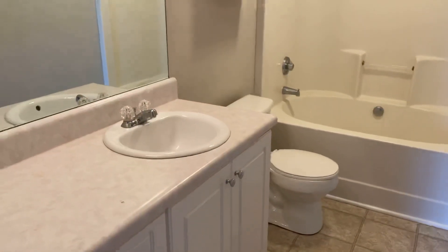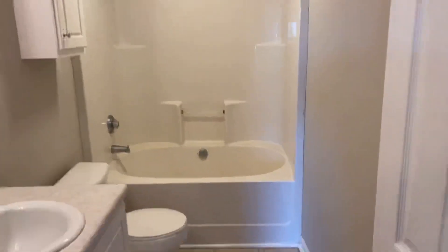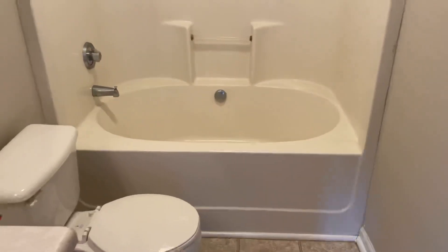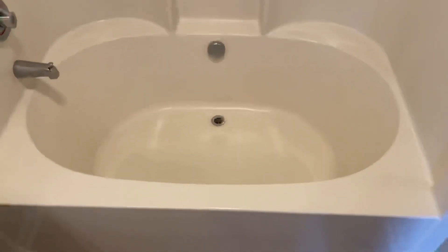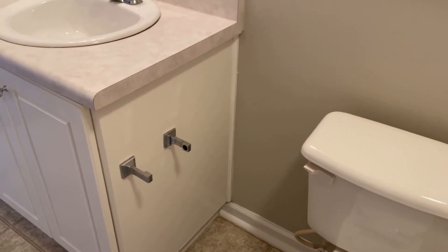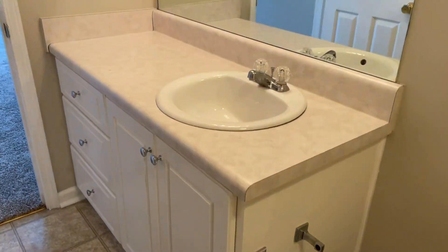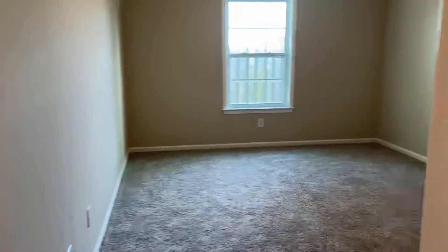Here's our master bath. One of the things I love about the master is that they've got this oversized garden tub and shower — this is one of the bigger ones that I've seen, much larger than normal. There's a small cabinet above the commode and a single vanity.